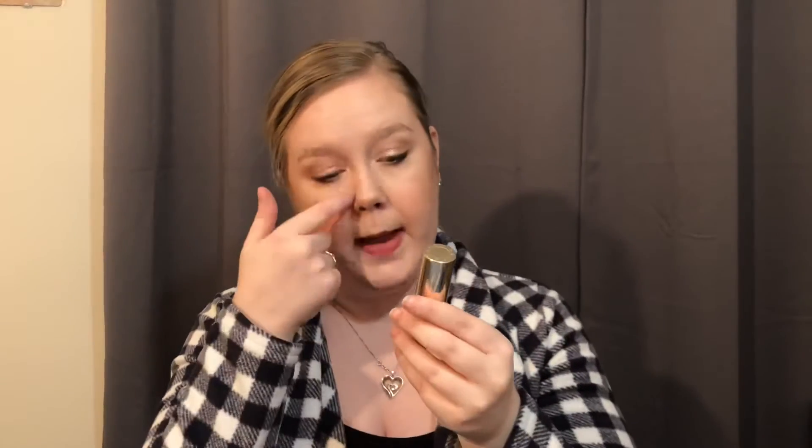Next up I have the Becca Ultimate Love Lipstick in the shade Sugar. This shade is so beautiful. I love the formula of these — so creamy and beautiful. I also love the packaging; it's so bougie and the lid is magnetic. Another shade I love from this, which I couldn't find for the video today, is the shade Petal. They're beautiful, creamy, pigmented, and easy to use.